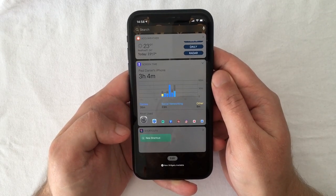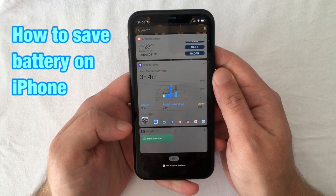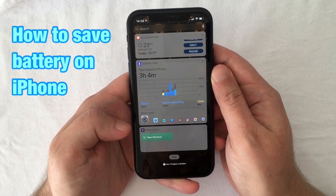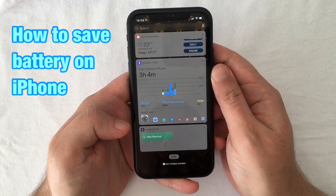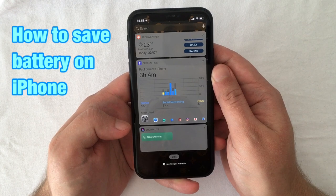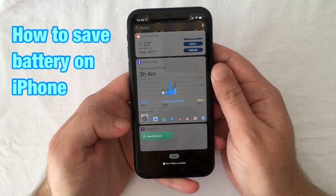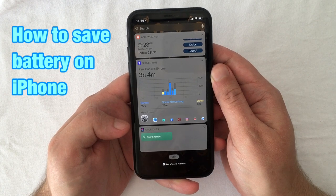What's up guys, welcome back to my channel. In this video I'm going to show you how to save battery on your iPhone. I gathered the best power saving tips and tricks to keep your battery running all day long, whether your device is new or an old one. Make sure to stick around till the end as I will show you some quick fixes, settings tweaking, and third-party apps you should stop using — making these the best ways to improve your iPhone or iPad's battery life.